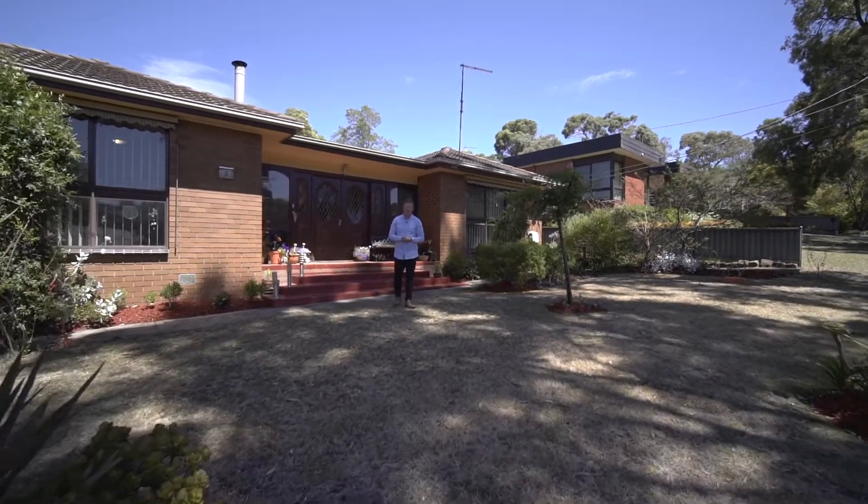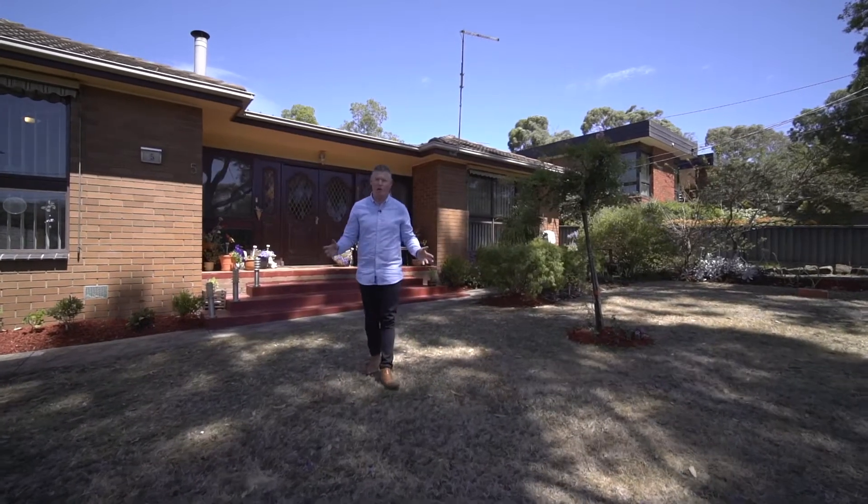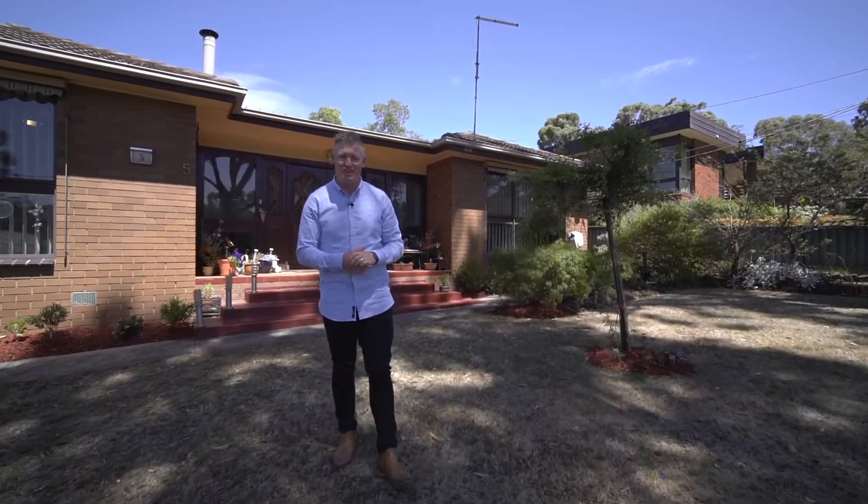An extremely well cared for brick veneer home perched high up on the hill here in Ballarat North. Situated on over 700 square metres, it's a beauty. I'm Dan Nestor from Agrara State Agents and welcome to 5 Norman Street, Ballarat North.